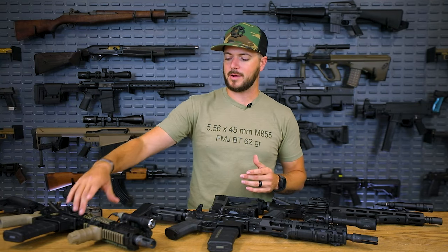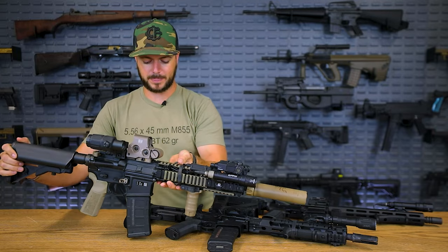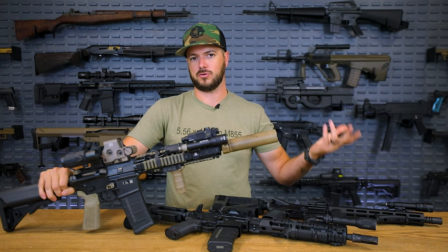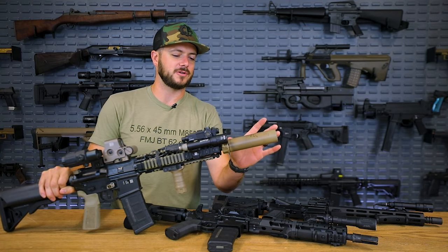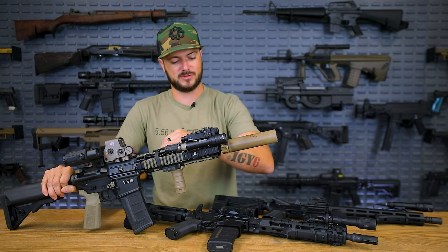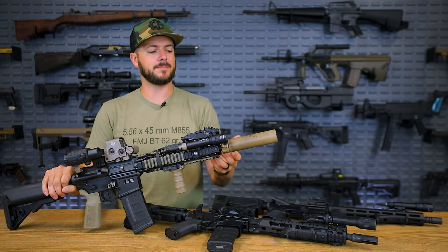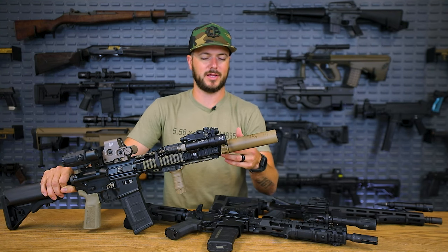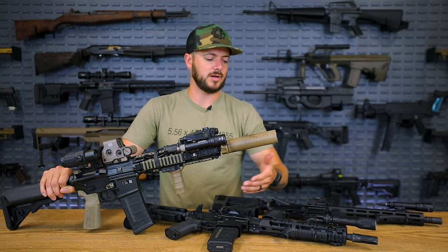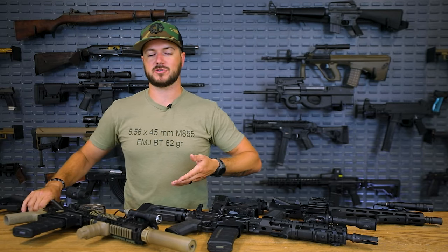Personally, I run my Mark 18 with a suppressor all the time. The Mark 18 I have right here has a Surefire Socom 5.56 RC2 can on it. If you're utilizing COD logic, anytime you add a suppressor it slows it down or makes it less effective — that couldn't be further from the truth. You are simply adding an extension to the barrel, giving a little bit longer flight time through the barrel because you still have gases pushing the 5.56 cartridge out further. You're actually getting a slight increase in velocity when you add a can. Maybe one day we'll meter it and do a velocity reading — suppressed versus unsuppressed — 10.3 versus 11.8 versus 12.5 to see how much velocity is actually gained.